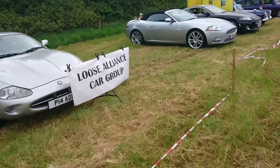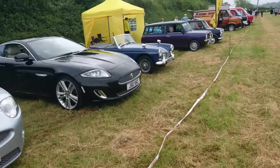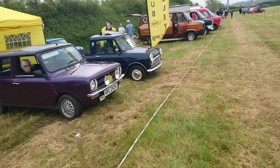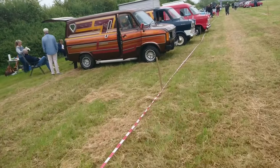Loose Alliance Classic Car Group. I think we might come back to this section a little bit later because there are lots of gaps — the show's not actually open to the public yet, about an hour before it opens, so not everybody's here yet. I'm just going to come back to that area a bit later and have a look at some Ford Transits instead.